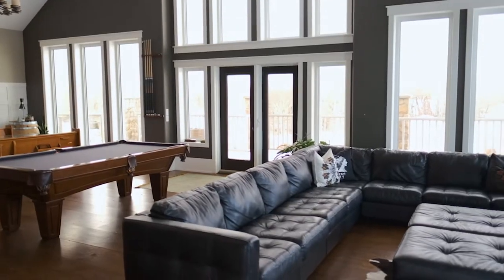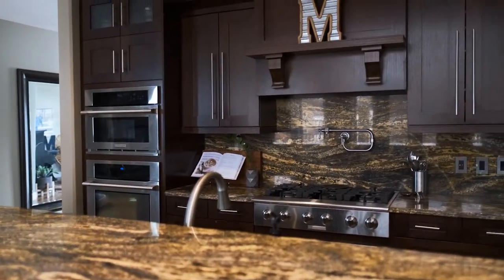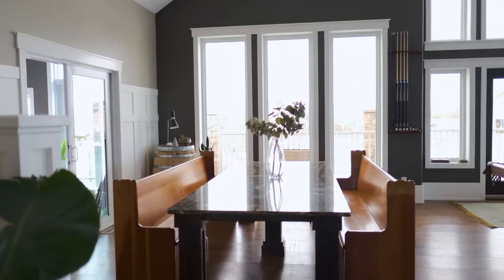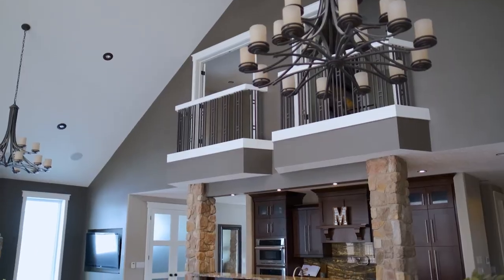Ten years ago James and I went to Calgary to look at show homes to get inspiration for our build, and we saw this room exactly how it is today in a show home. It included the kitchen, the dining room, and a large living room, and I just loved the flow of it, so we took that and moved it into our home.